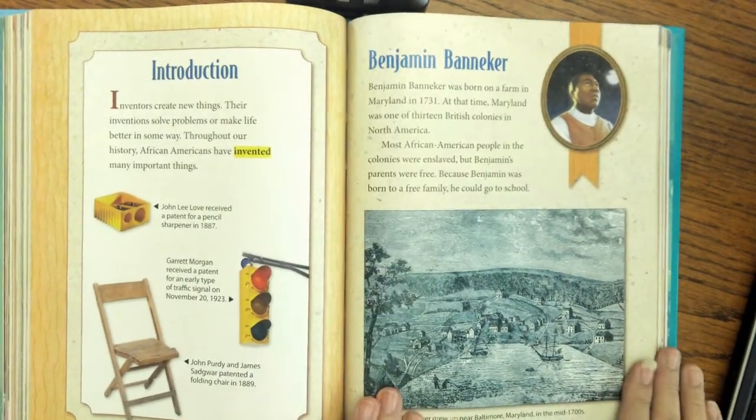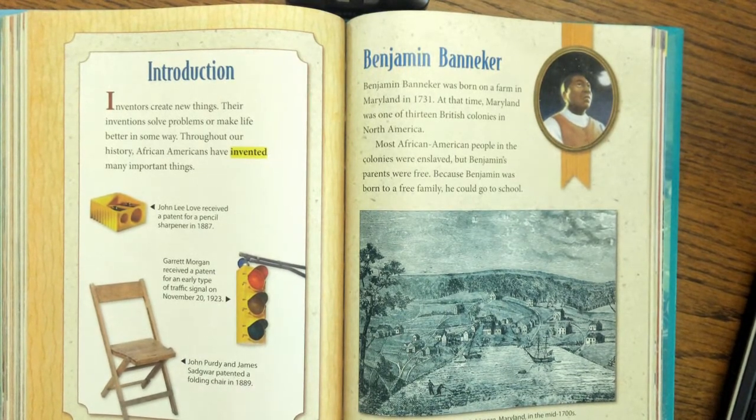Here's our first African-American inventor. His name is Benjamin Banneker. Do you have a prediction for what he invented? Let's read to find out. Benjamin Banneker was born on a farm in Maryland in 1731 — that's a really long time ago. At that time, Maryland was one of the 13 British colonies in North America. We didn't call it the United States yet; we had colonies, not states. Most African-American people in the colonies were enslaved, but Benjamin's parents were free. Because Benjamin was born to a free family, he could go to school.